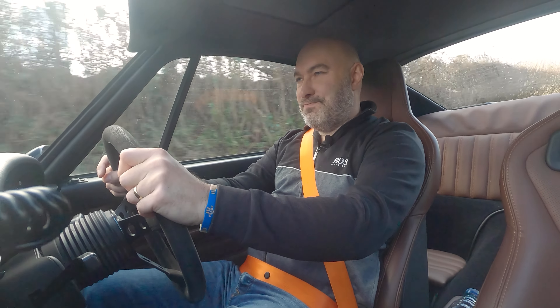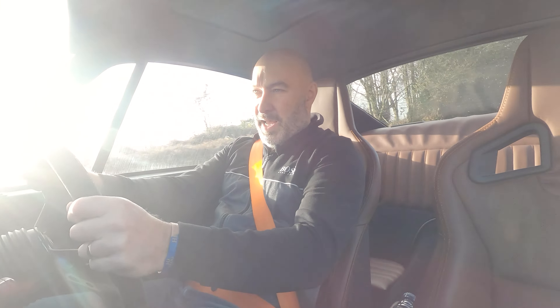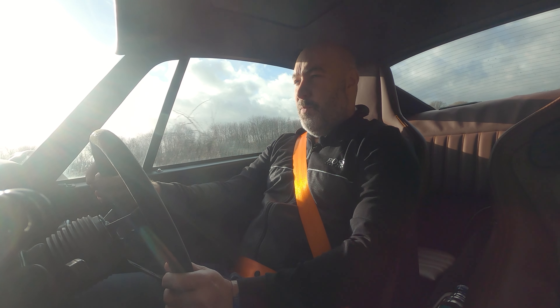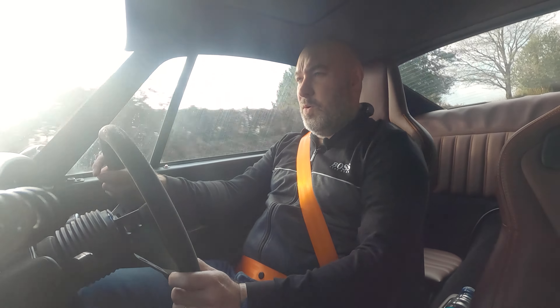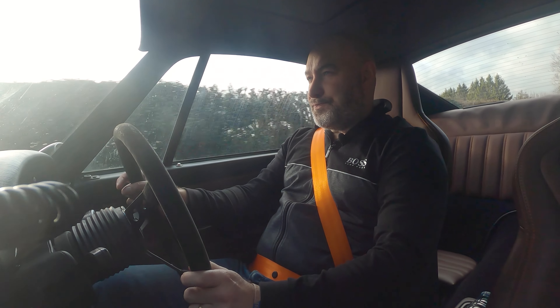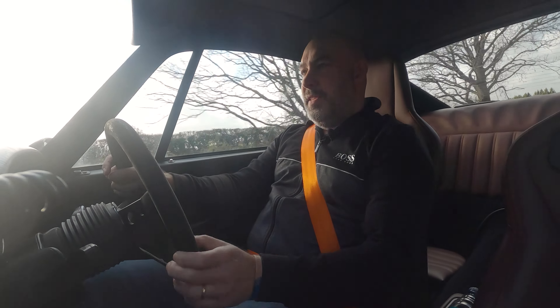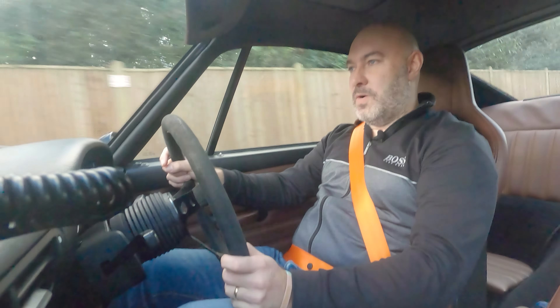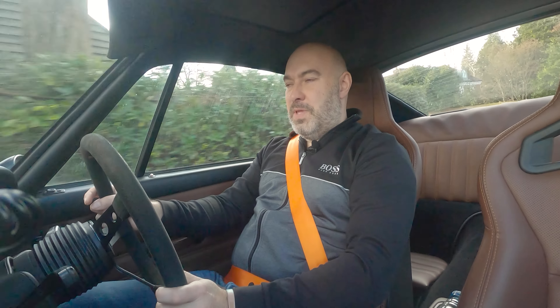We're heading over to Buell for some events. The 993 - if we look at its history, the most expensive one ever sold went for three million dollars at auction. These were 62,000 new in 1996 and you could add up to 15,000 of options, so quite an expensive car. The Escort Cosworth was 21,000 to 25,000 new.